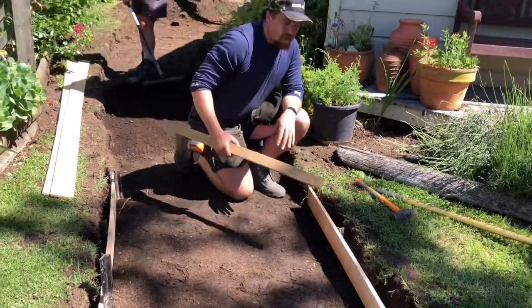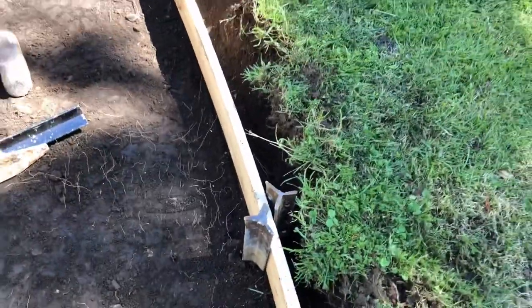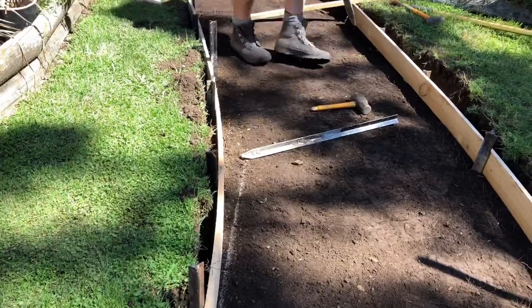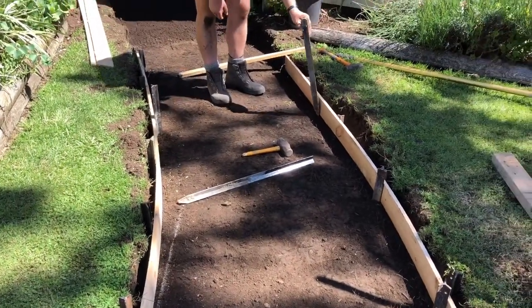I want to put one in the front — do you put any of these inside? Yeah, I run them inside. Each one has one on the inside, opposite, to hold the angle. And then when we come along with the concrete, that'll hold it in place.